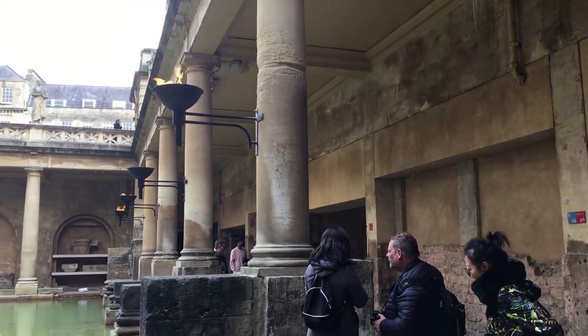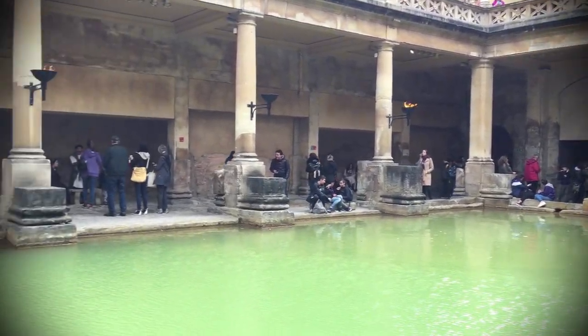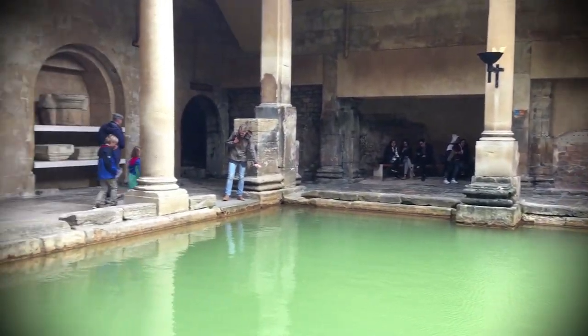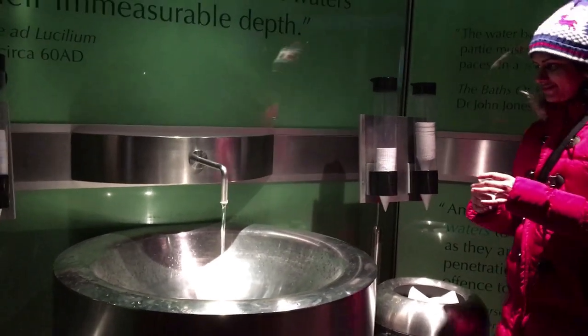This tour includes an audio guide and also a visit to a fascinating museum displaying artifacts discovered on the site. This place is number one on my list and a must-visit if you are in Bath.